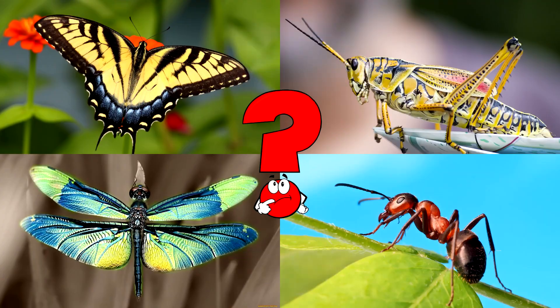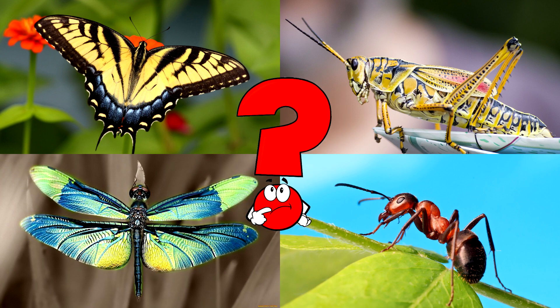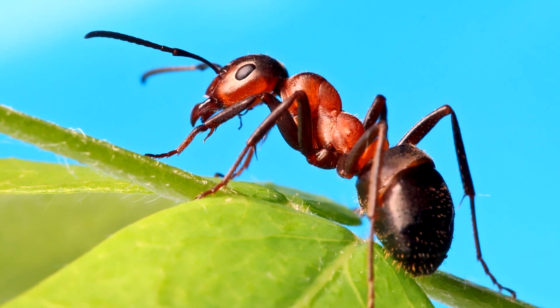Which picture shows a tiny insect with six legs, strong jaws, and a shiny body crawling on a leaf? Ants are super strong for their size and live in big families called colonies, where everyone works together!